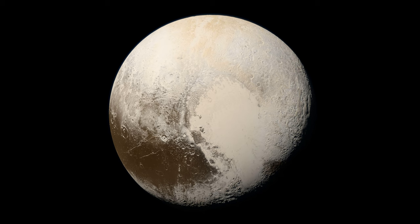Pluto is a small, rocky and icy world with a diameter of only about 2,377 kilometers, which is less than one-fifth the size of Earth's moon.